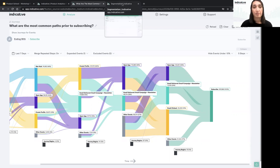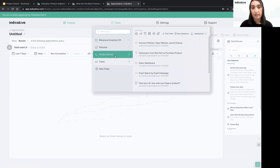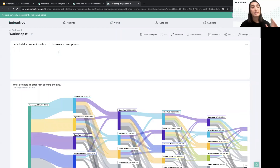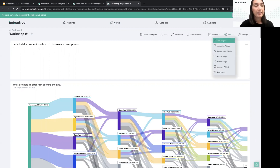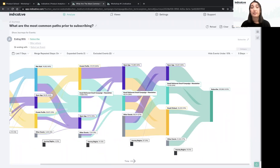Let's add that as a takeaway on our dashboard. I'll go to the dashboard, click New, then Text Widget, and add: 'Newsletter is driving subscriptions — coordinate with marketing.' That's just one takeaway: the newsletter is driving subscriptions, and I should chat with marketing to see if we can work together to drive more subscriptions using it.